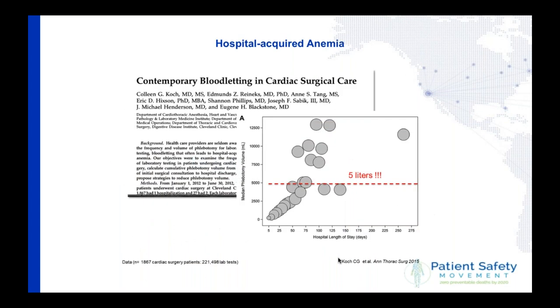What should we know? This data from the US is from a cardiac unit with patients who underwent cardiac surgery and were bled by phlebotomy just for testing after surgery. It is very simple: if you are 50 days in hospital, you will lose 5 liters of blood just for diagnostics — your entire blood volume. Basically you have an exchange of your blood, and everybody understands that losing 5 liters means you will be transfused.